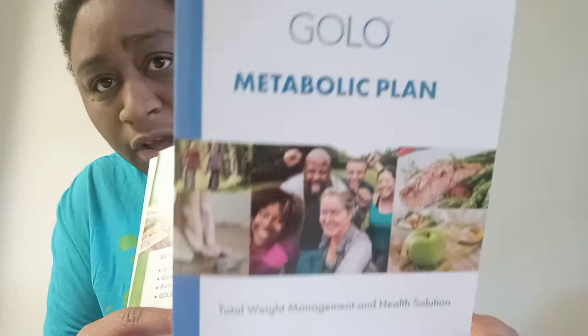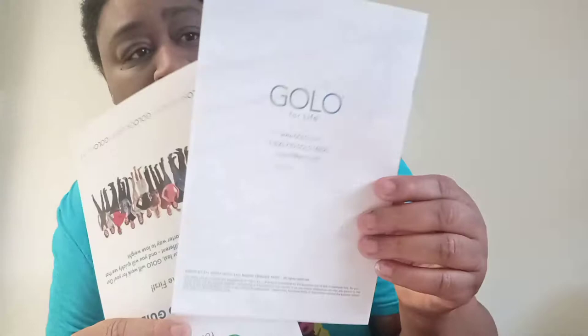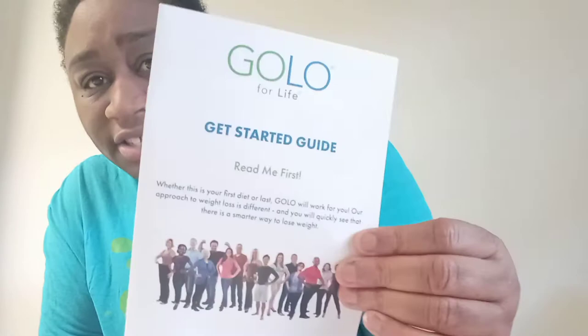You also get the metabolic plan, which tells you how you're supposed to eat with GOLU and teaches you how to create GOLU meals. You get a paper to track your success with GOLU, a get-started guide, and the smart carb meal plan metabolic plan.